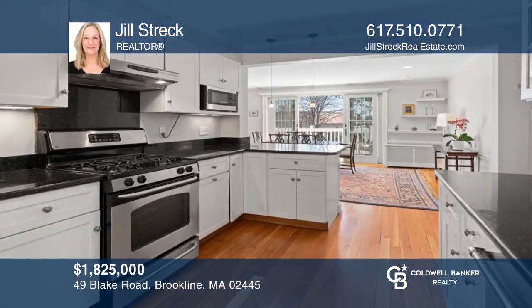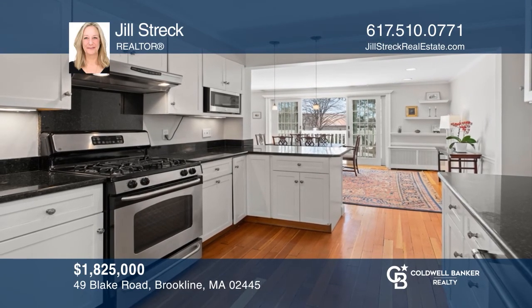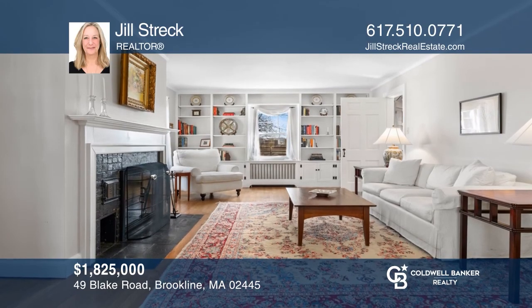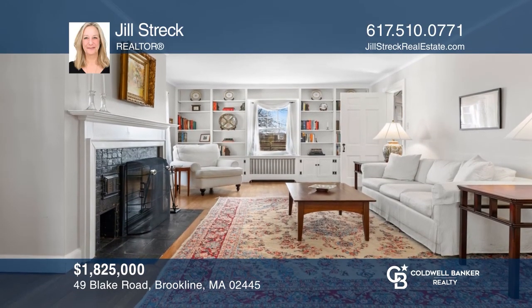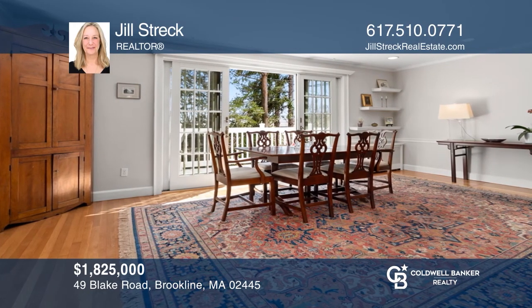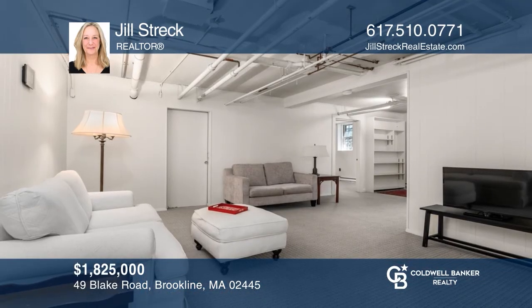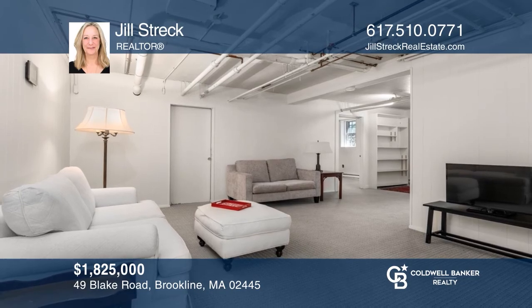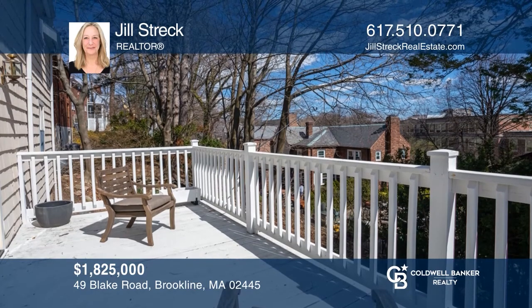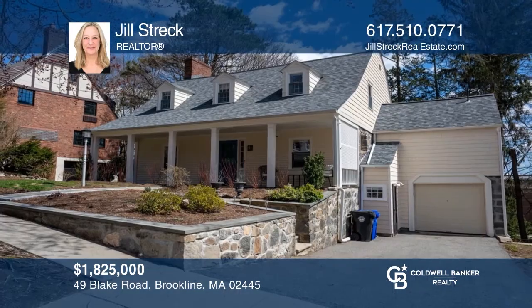This wonderful 1930s North Brookline home is beautifully maintained. The kitchen and baths are both renovated. The front-to-back living room with a wood-burning fireplace, dining room with French doors to the deck, and an attached one-bedroom apartment make this a great living space. The location is convenient to public transportation and shops. Call Jill Streck today.